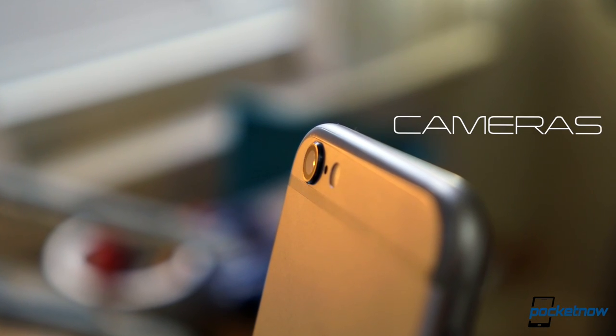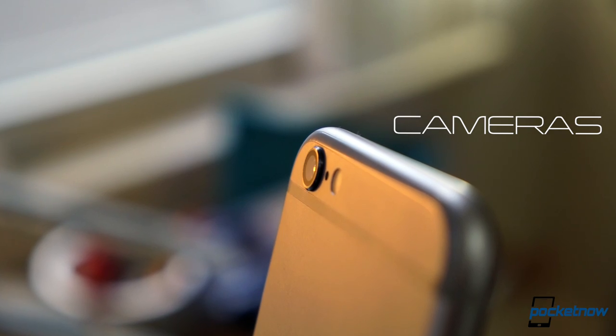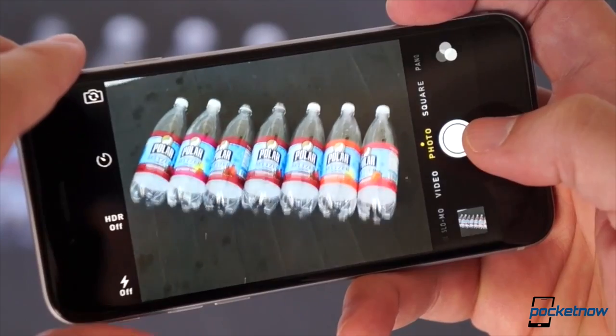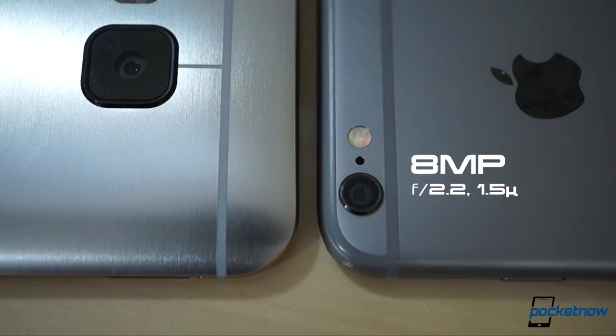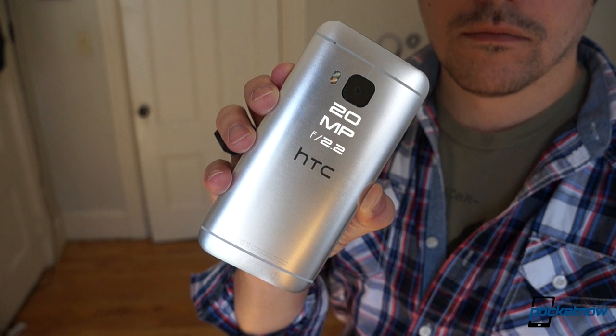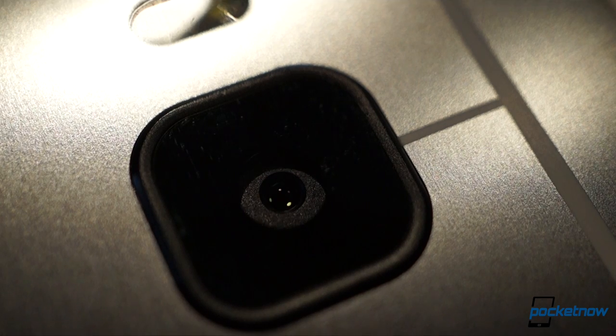The iPhone is often lauded as having one of the best smartphone cameras on the market, no doubt thanks to its simplicity and reliability. The 8-megapixel iPhone camera certainly doesn't take the cake in specs, dwarfed as it is by the 20-megapixel camera in the One M9. But to paraphrase Dr. Dre — pixels ain't everything.